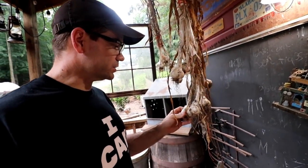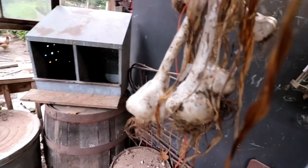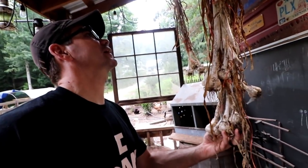The garlic is just about ready — probably ready this weekend. I'll double-check it. We've actually used some of it to make hummus and it was fine, so I'll probably take it down this weekend.